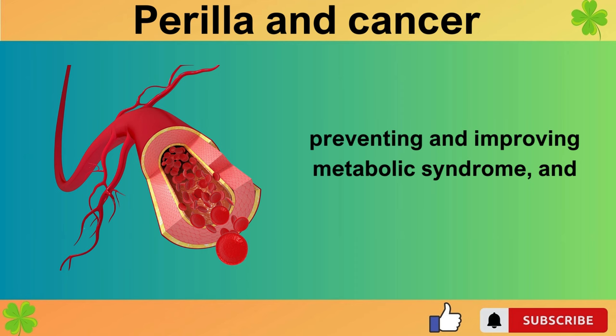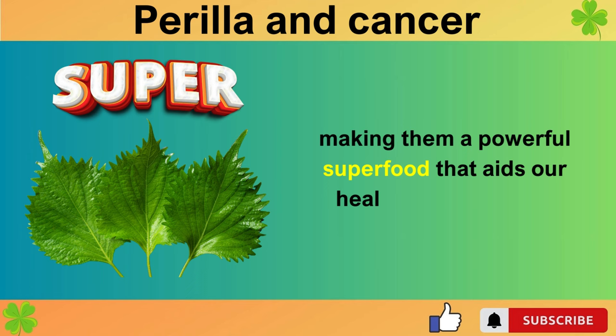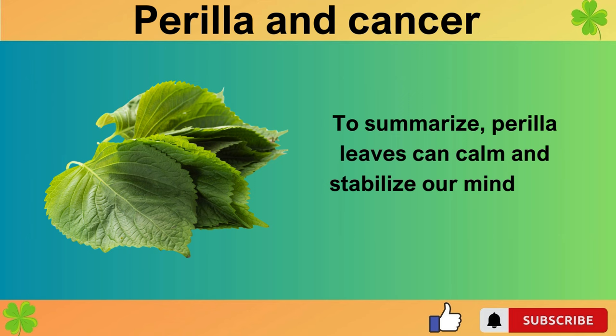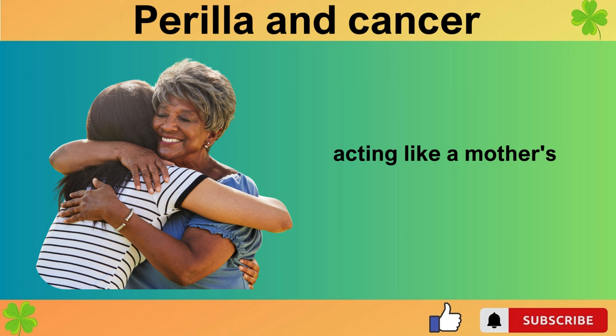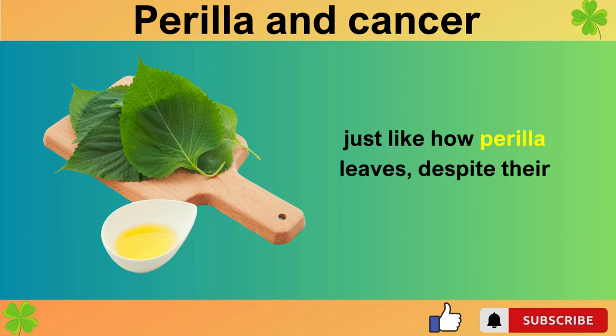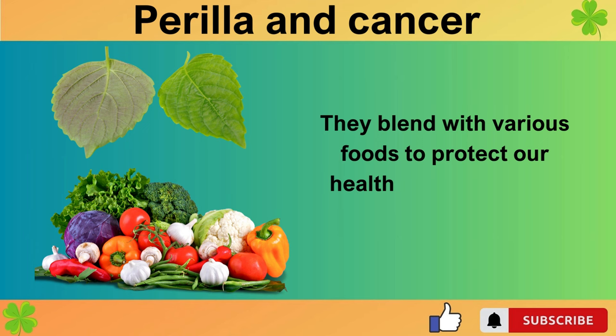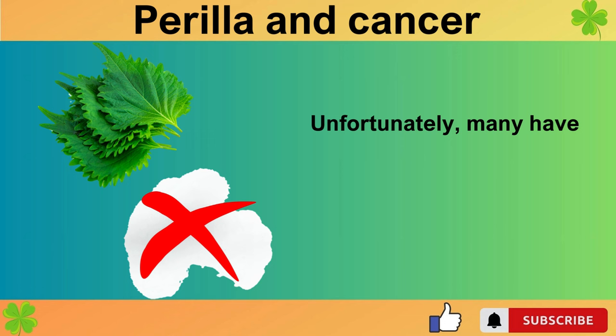Besides, perilla leaves are also beneficial for eye health, preventing and improving metabolic syndrome, and good for blood vessels, heart, and bone health like osteoporosis, making them a powerful superfood that aids our health in many ways. To summarize, perilla leaves can calm and stabilize our mind and body, acting like a mother's healing touch. Though our hands may often be rough and cold, they warm when soothing our children's stomachs — just like how perilla leaves, despite their coarse appearance, warm and calm our body with love. They blend with various foods to protect our health, making them a truly invaluable food.